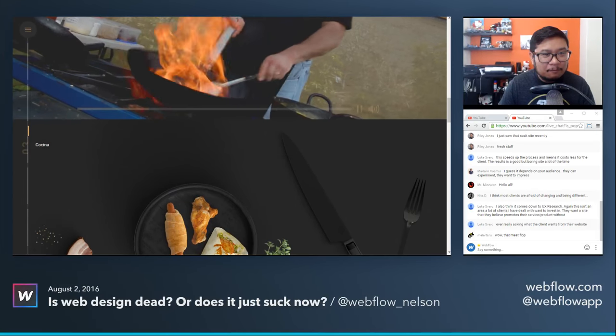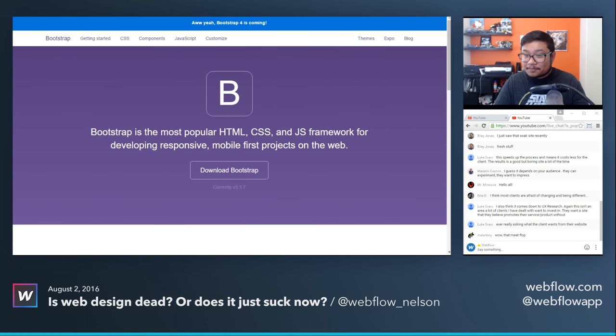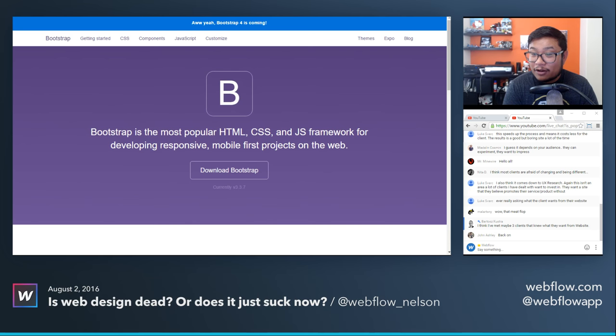More comments in the chat. Nita says most clients are afraid of changing and being different. Luke says it also comes down to UX research — not an area a lot of clients want to invest in. They want a site that they believe promotes their service or product without ever really asking what their customers want from the website. Agreed.